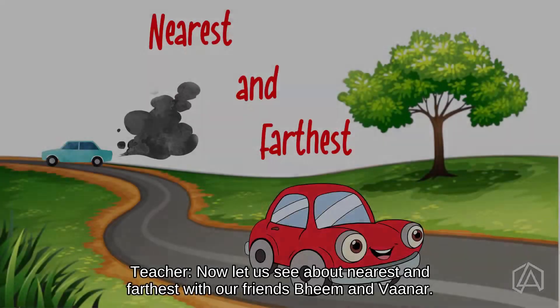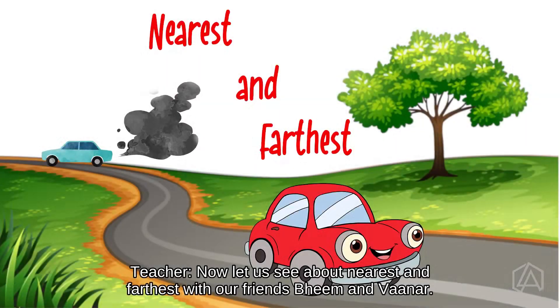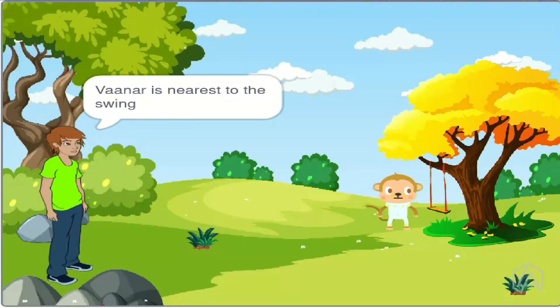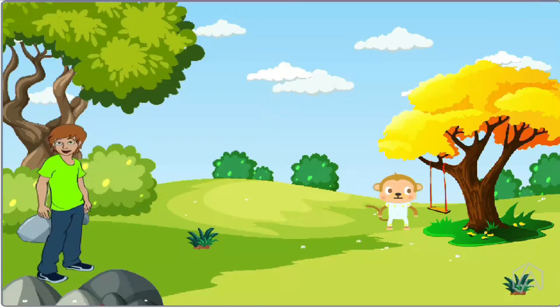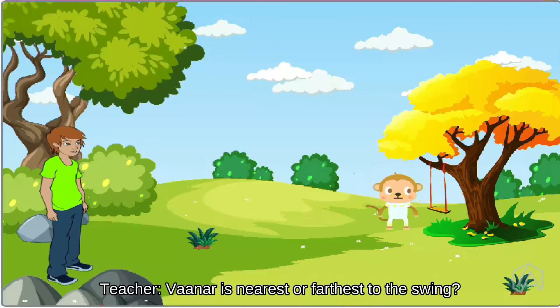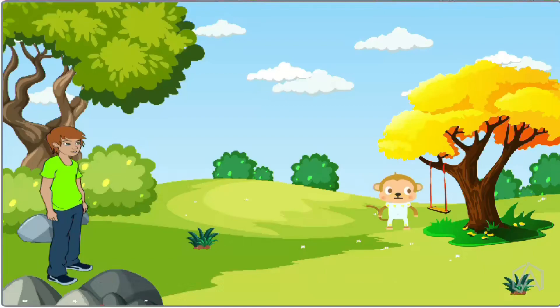Now, let us see nearest and farthest with our friends Beam and Vana. Vana is nearest to the sphinx. Beam is farthest from the sphinx. Is Vana nearest or farthest to the sphinx? Nearest.